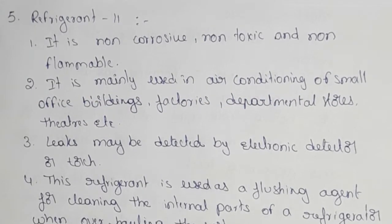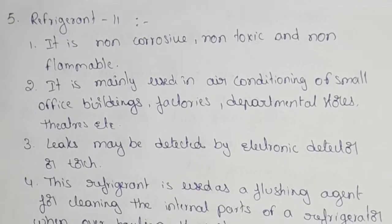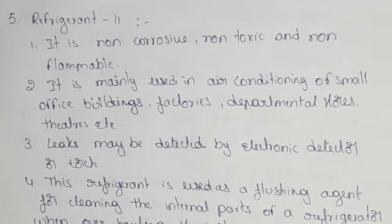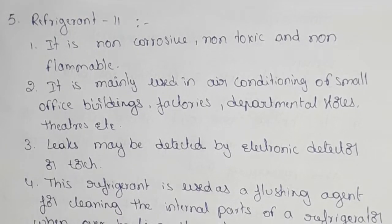Hi friends, welcome to our channel. Next, Refrigerant 11 property center. In general, it is non-corrosive, non-toxic, non-flammable.